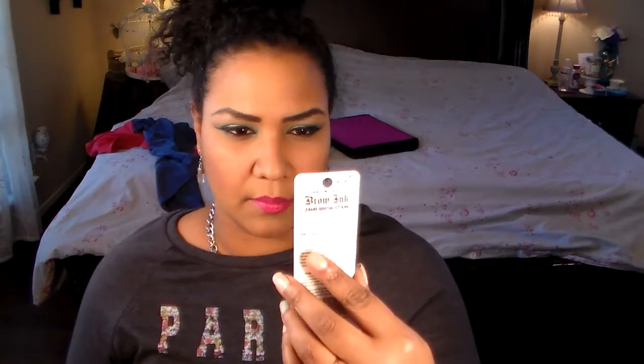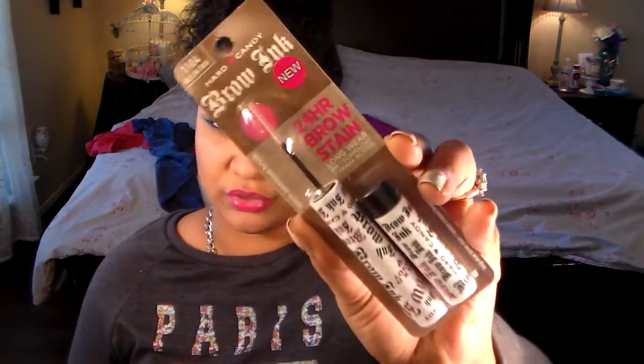I found this Hard Candy Brow Ink — it's new, a 24-hour brow stain. This is not for Valentine's Day; this is my Valentine's Day gift to myself. I'm going to do a review on it because it's a new product. I've seen Wonder Brow floating around on Facebook and Instagram, and I want to see if it's basically the same thing. This is only about $6 versus $22 for Wonder Brow.